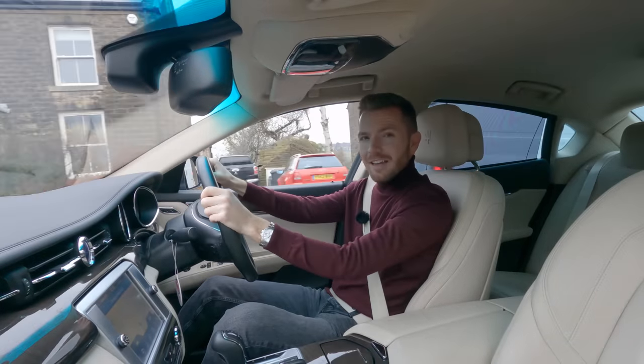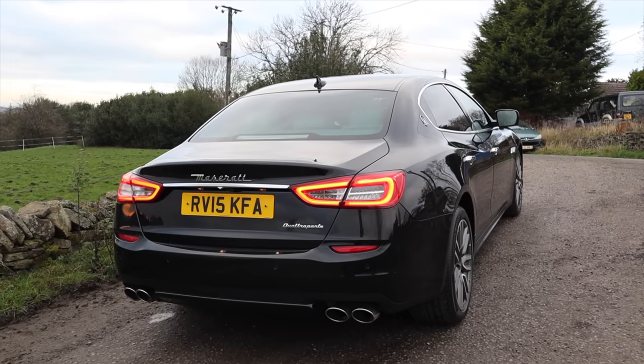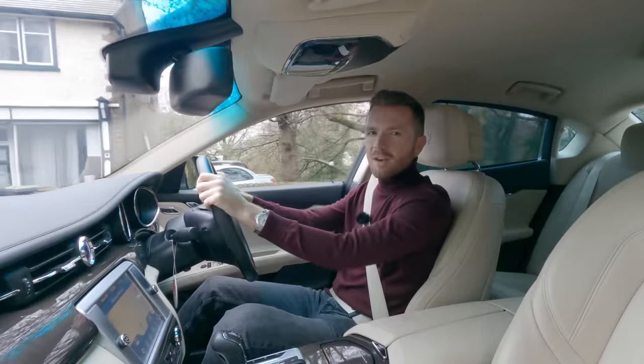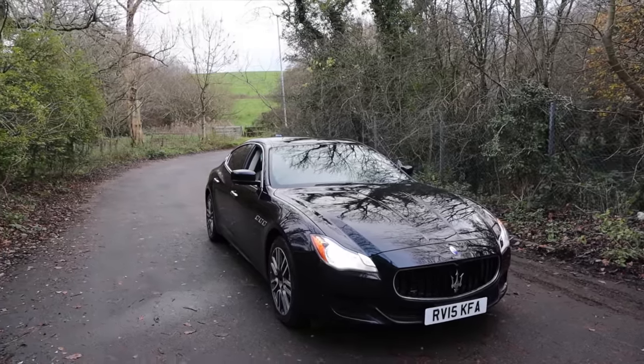Look how sexy it is. I've just stopped for some fuel and walked back to the car after paying, and I thought to myself — that is just achingly pretty. The more you look at it, the more you appreciate it. It's got so much presence. It's elegant and sophisticated and it just makes me want to move to Italy immediately.